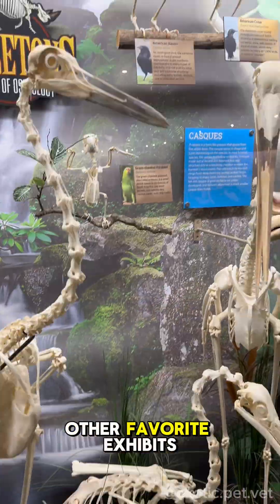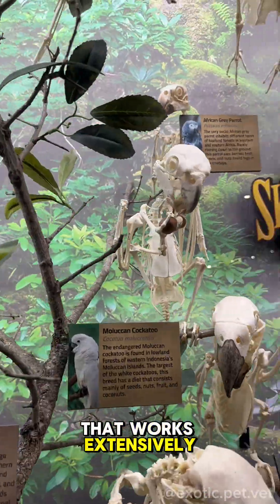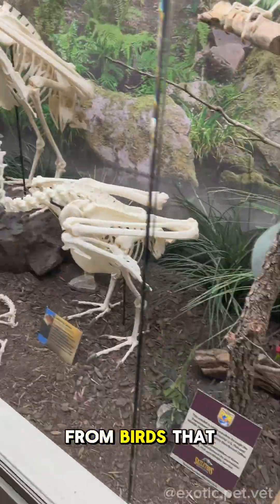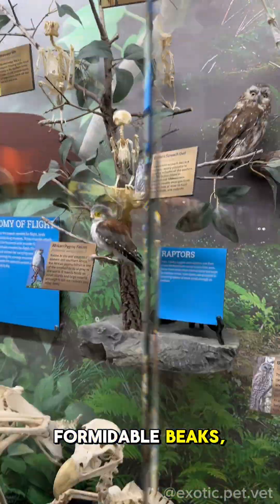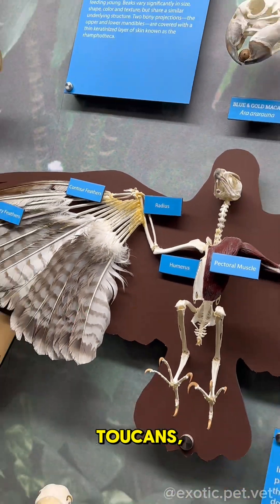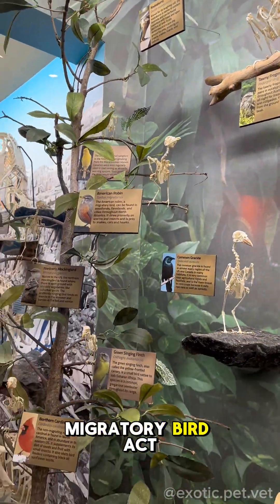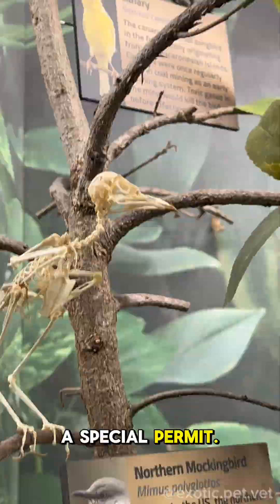One of my other favorite exhibits was the comparative avian collection. As a vet that works extensively with birds, it was amazing to see all the different adaptations that make each species unique — from birds that stood as tall as I am, to parrots with formidable beaks, hawks with sharp talons, and the unique beaks of flamingos and toucans. Many of the native birds are protected by the Migratory Bird Act, so you'll never see their skeletons in a private collection unless someone has a special permit.